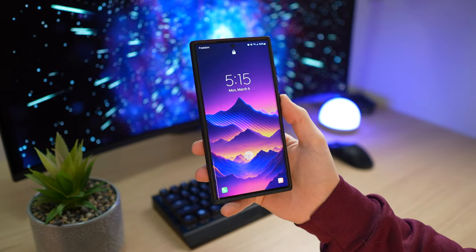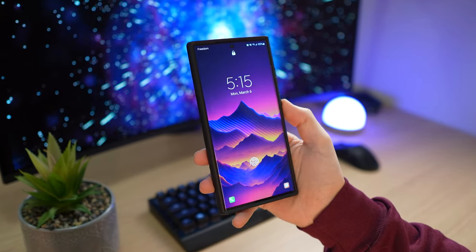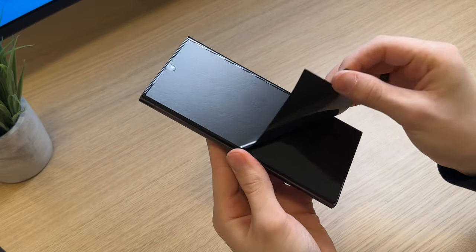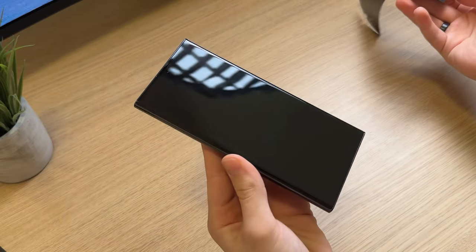There's no doubt the Samsung Galaxy S23 Ultra is my favorite phone at the moment. I switched to it from the 14 Pro Max as my daily driver, and just three weeks later, I couldn't really ask for anything else.